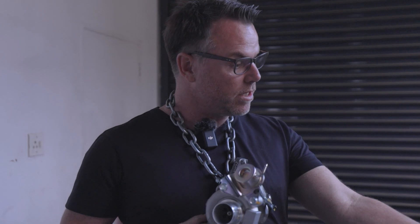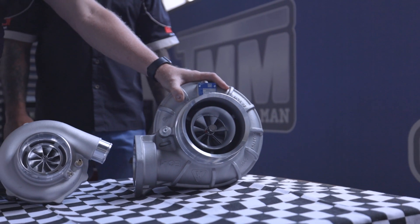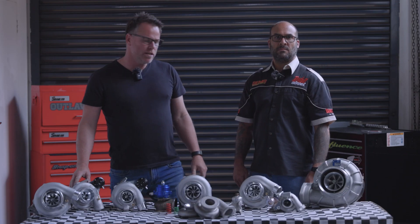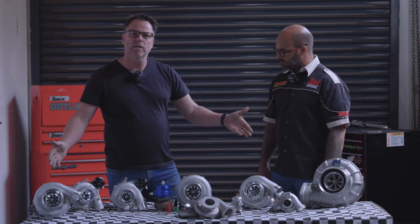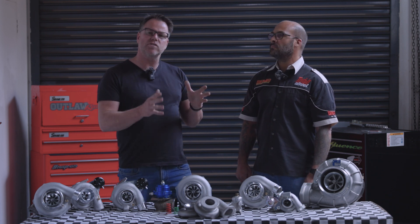Now we get to the segment you tuned in for — turbocharger sizing. We need to decide what size turbo is right for your vehicle. Is this going to fit on a Cummins diesel? Is that going to fit onto a Fiat Uno Fire 1100? Let's delve into this. Now that you've seen small, large, and everything in between, this is the part where we choose the basic sizing of a turbocharger to the size of your engine. This is a critical step, but it's not a hard and fast rule.